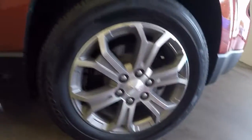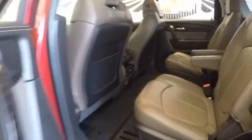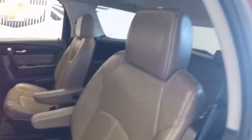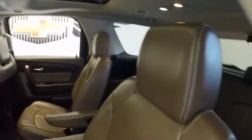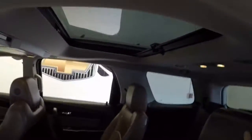Nice alloy wheels, good tires, nice running boards going all the way down the side. A very nice chocolate coffee mocha color bucket seats, third row seating. This does have a very large sunroof for the passengers.